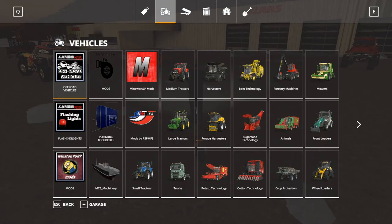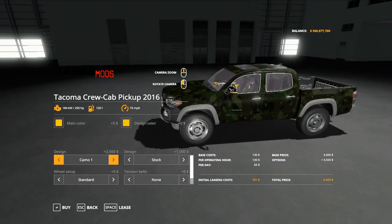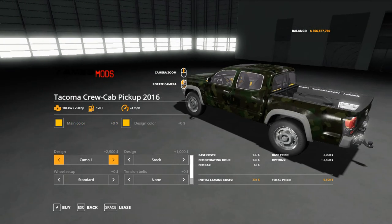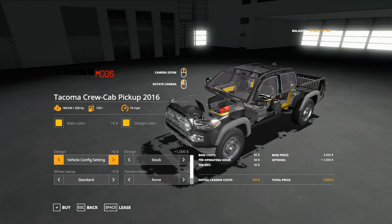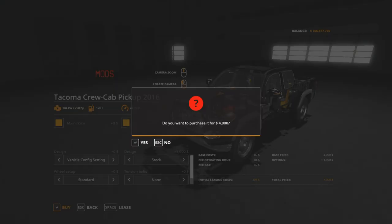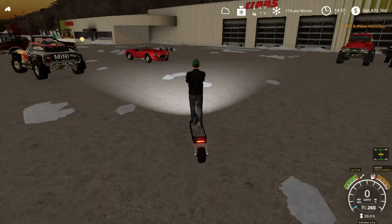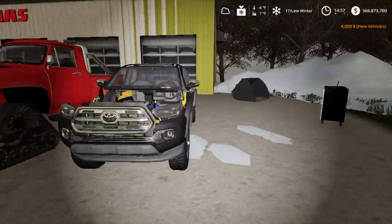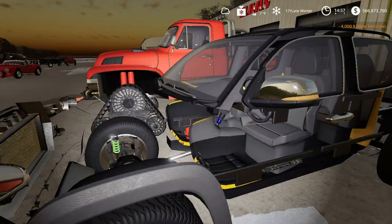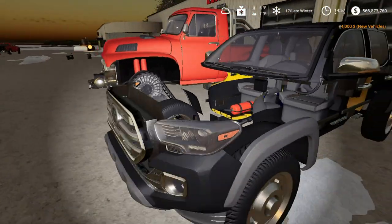I want to check the Tacoma out one last time. We do have some other effects - we have camo and camo 2. I don't know what this one was supposed to be. That might still be a work in progress, but that is pretty cool. See all the detail that he puts into his vehicles.